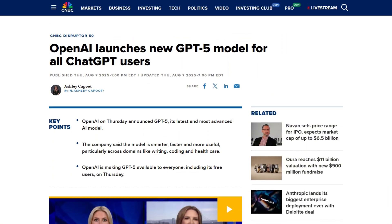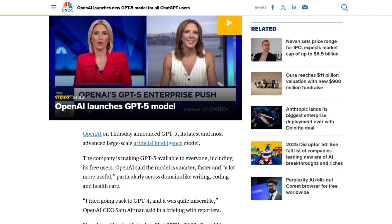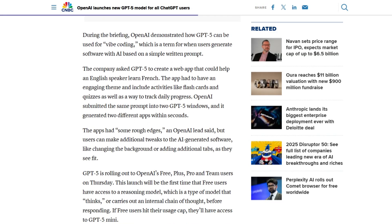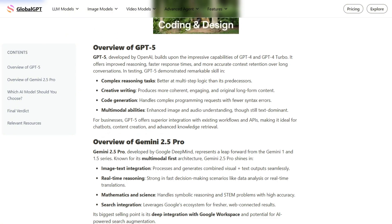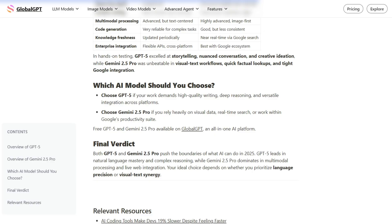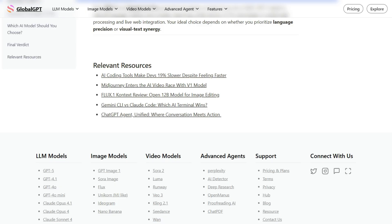Neither is objectively better because they're solving different problems. GPT-5 wins if you need natural conversation, creative writing, and cost control. Gemini dominates for research, visual tasks, and speed when you're willing to pay. The real scam is tech media declaring winners based on cherry-picked tests that ignore actual use cases. If this helped you pick the right AI assistant, I investigate tech that promises intelligence but sometimes delivers expensive confusion. Drop a comment about which model you're using.